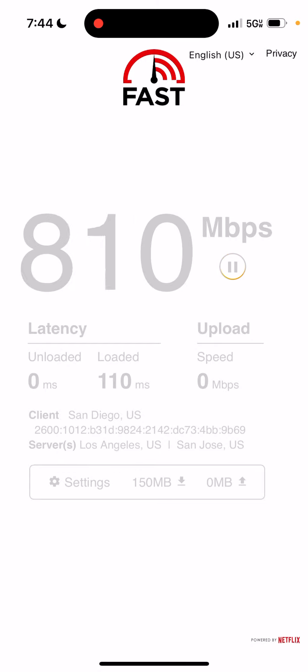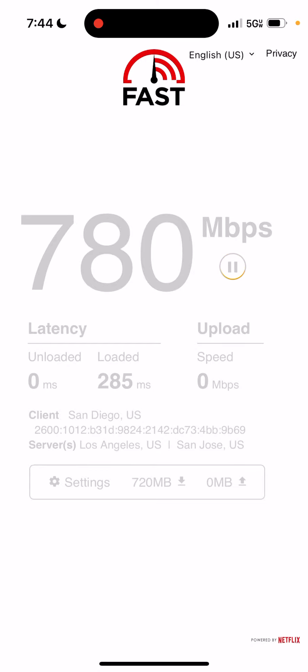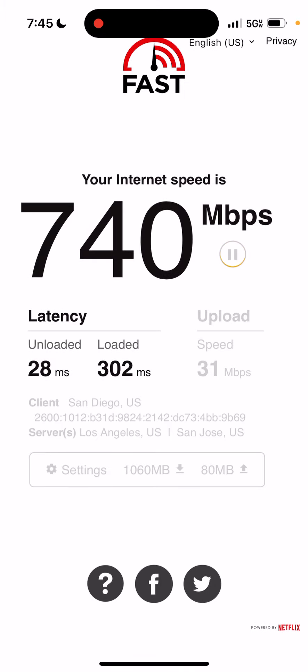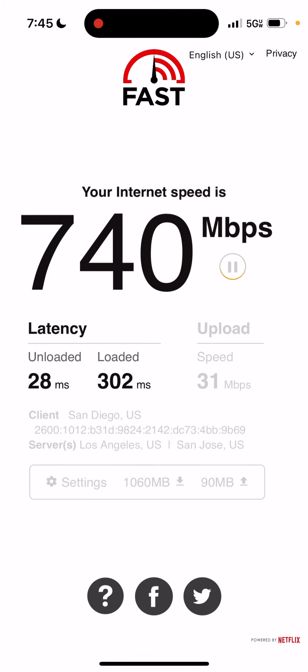I'm going to do more speed tests to see what I can get, because this is really, really good. I'm still waiting on my Domino's order — another 10 minutes — but these are some crazy speeds. I'm getting literally a gig on download, and the upload is around 20 to 40 megabits per second. I rarely do speed tests on this app, but I think I'm going to start doing more because it's just incredible.